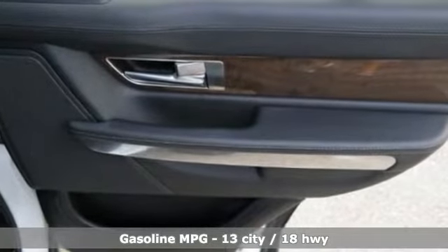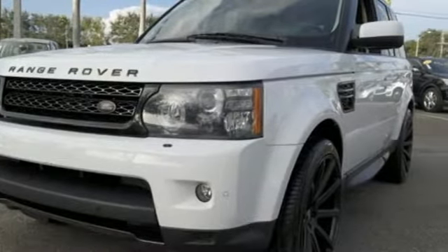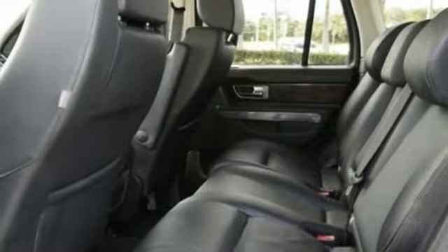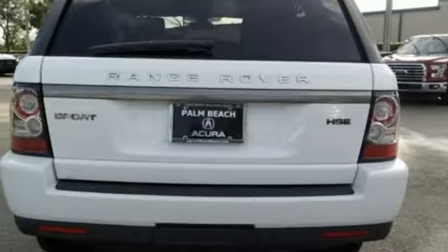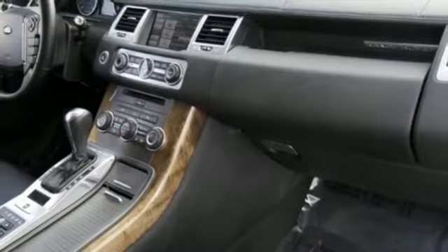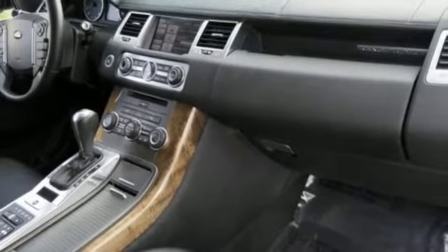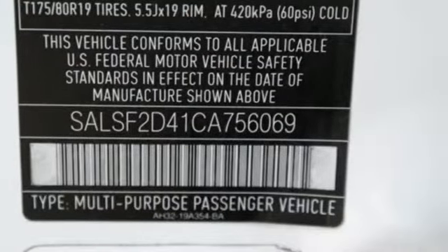V8 engine, height-adjustable automatic with driver-control suspension, streaming audio, doors and push-button start proximity key, dual zone climate control, auto dimming rearview mirror, external memory control, wireless phone connectivity, leather bucket seats, front and rear camera parking sensors, and power heated mirrors.